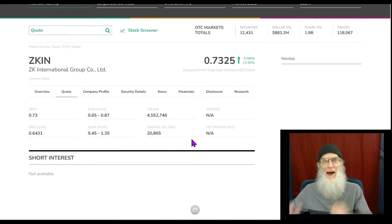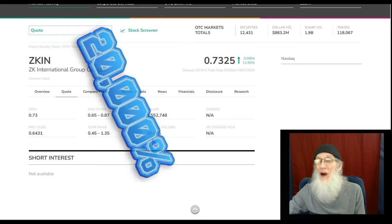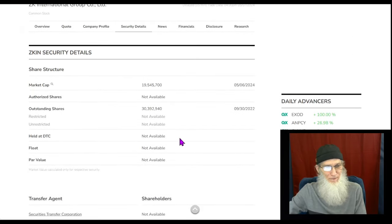She was doing about 20,000 to 21,000 shares a day for the last 30 days. Today she went over 4.5 million shares — that's over 200 times her normal volume, in other words more than a 20,000% increase. That is a lot of extra volume, folks.